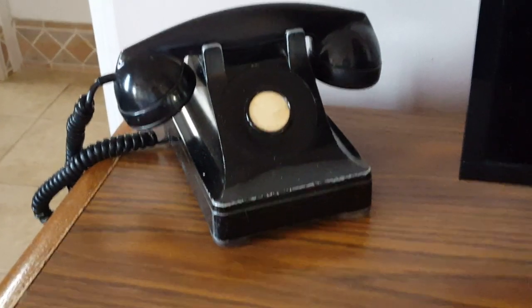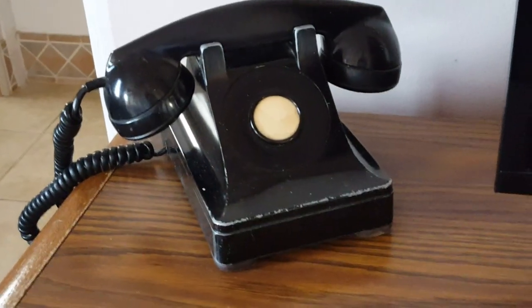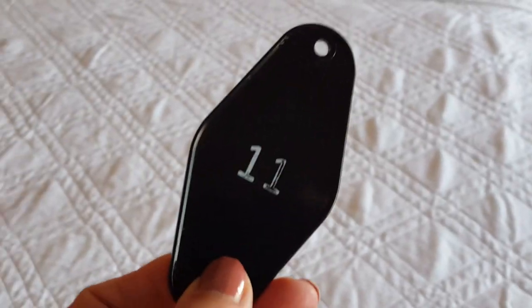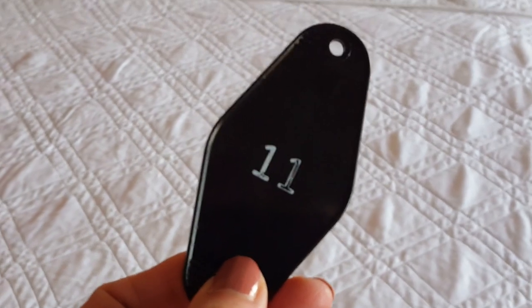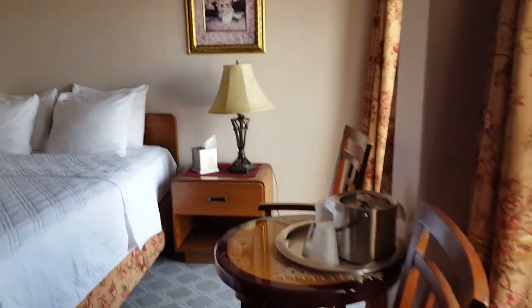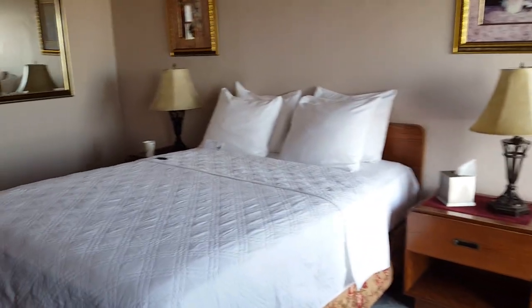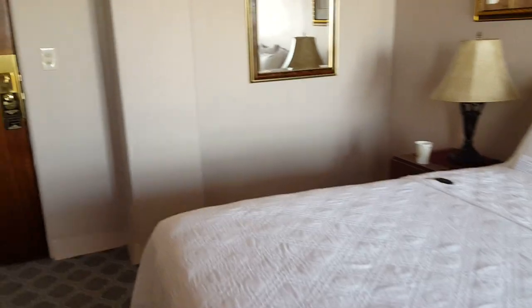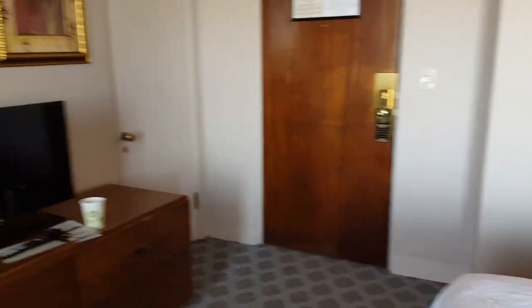The first thing we see when we walk in our room is this. Picture worthy. This is our room number — room number 11, lucky 11. It's very nice.